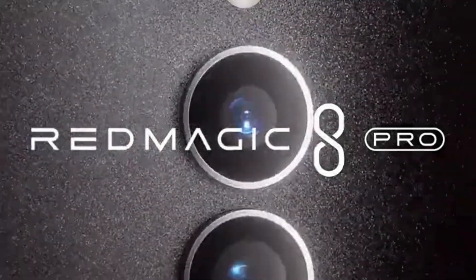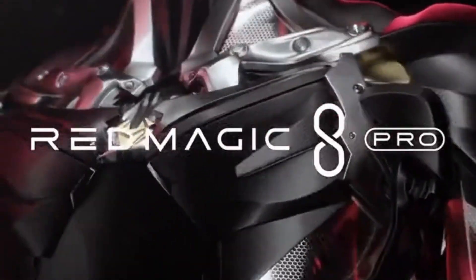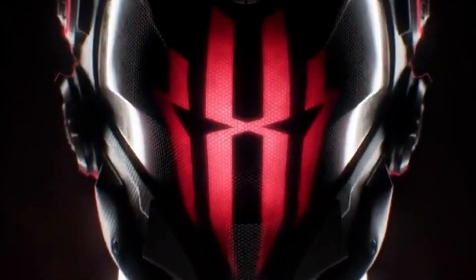The base Red Magic 8 Pro is called Matte, due to its textured opaque back panel. The other option is called Void, and is similar to the Pro Plus models.